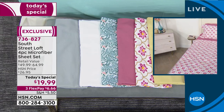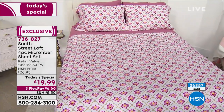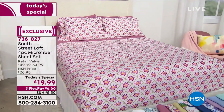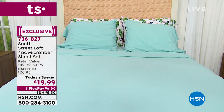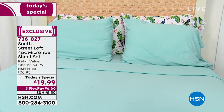So those are our choices — less than $20 no matter which size you're getting: twin, twin extra long, full queen, king, California king. You've got three flex pay payments and you can use any major credit card to get it home for $6.66. And to your point, Stephanie, it is important to think about all of the beds we have in our home.